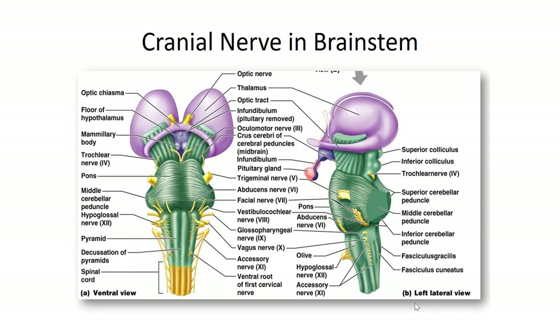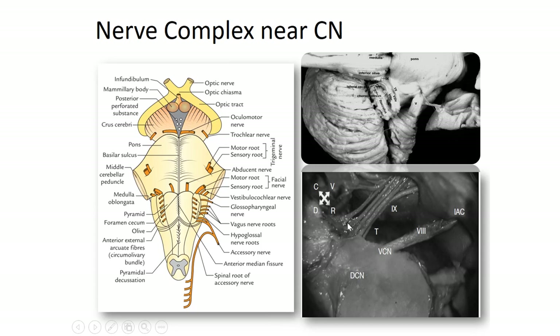Apart from the auditory nerve, there are other cranial nerves very closely packed in the brainstem, especially near the cochlear nucleus. The 9th, 10th, and 11th cranial nerve complex is very close. This is very important because during surgery and while stimulating the electrodes postoperatively, any stimulation of these non-auditory nerves will elicit a non-auditory response which could be painful. Sometimes it could also be fatal if not monitored and managed properly. That is why a very efficient team is very important in managing a brainstem implant program.